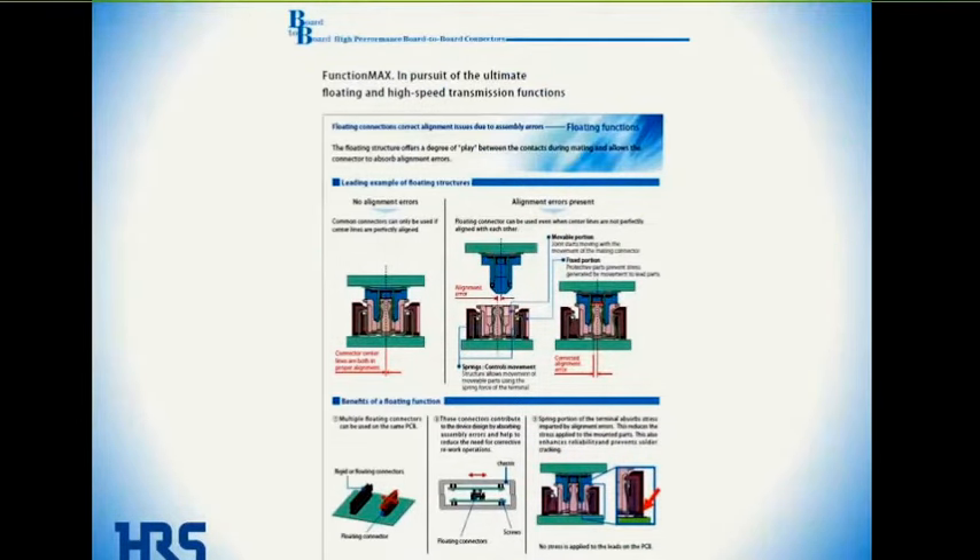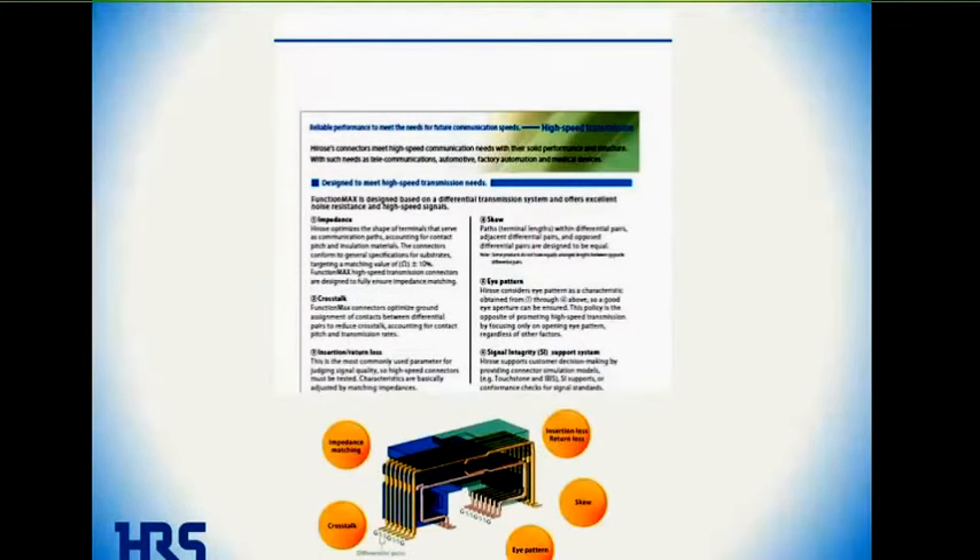Now I'm going to show you a couple of pages from the new FunctionMax brochure or short catalog which has just been published. I want to walk you through a couple of pages. Here's an overview showing the floating features of the connector. The next page talks about the high-speed capabilities.